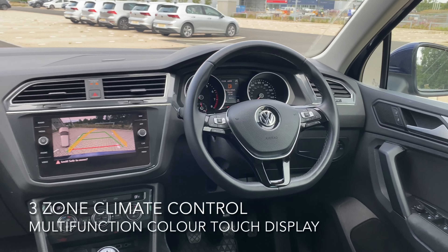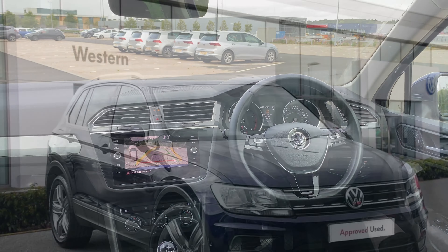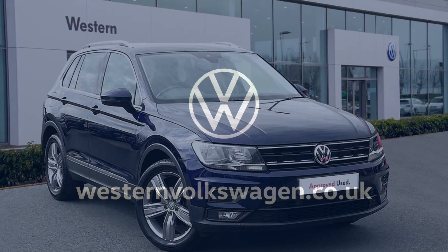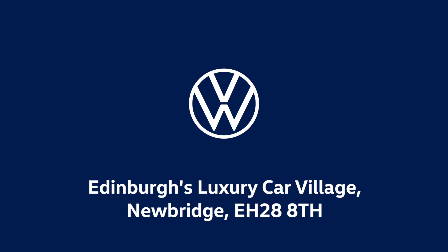For more information on this fantastic car as well as many others, feel free to phone, email, or pop in to Western Volkswagen Newbridge. Thank you.